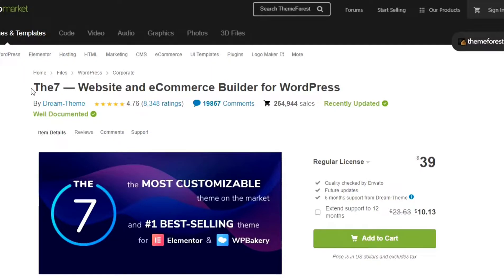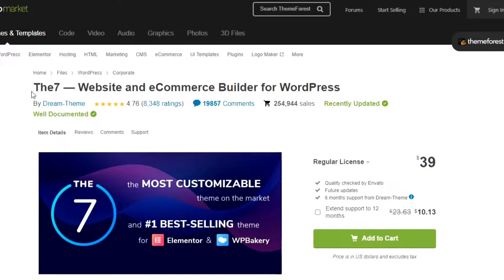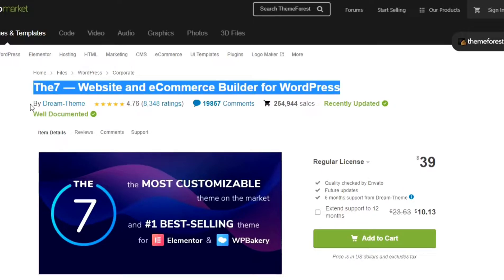Hi everyone. Today I'm Alexander with you from Envato Review. Welcome to this video. Today I'm going to review ThemeForest's most selling, trending and very cheap WordPress theme, and the theme name is The 7. The 7 is a responsive multi-purpose WordPress, Elementor and e-commerce theme from Dream Theme.